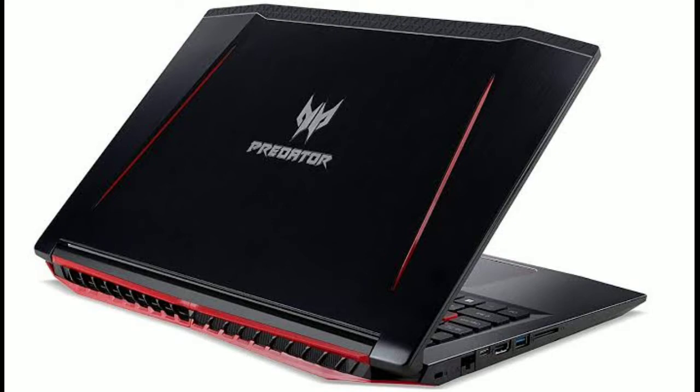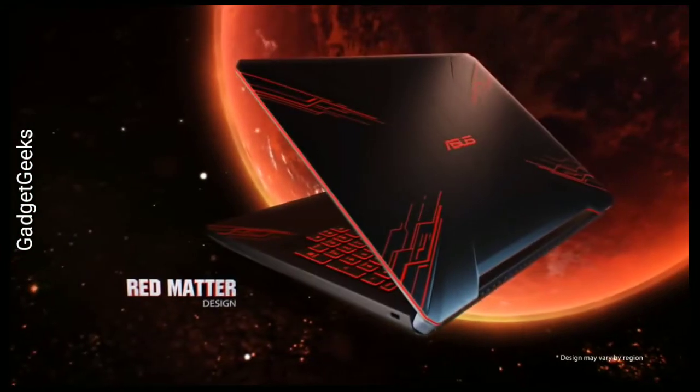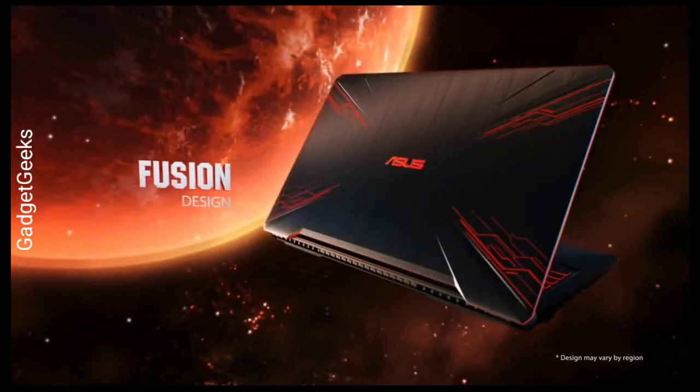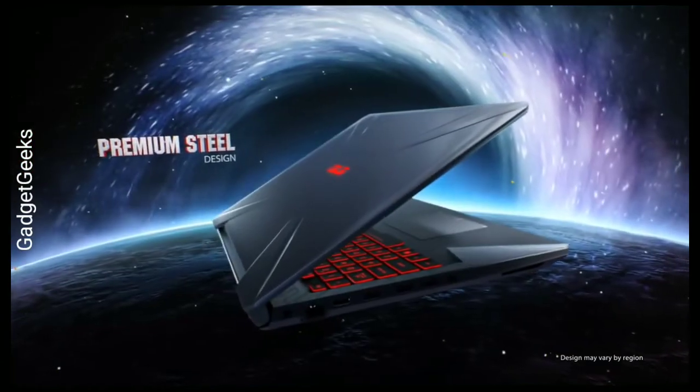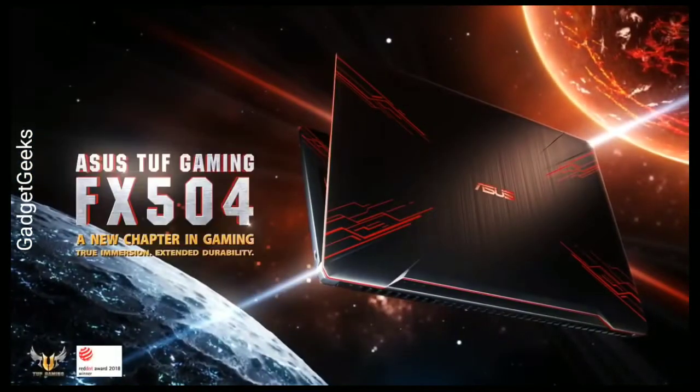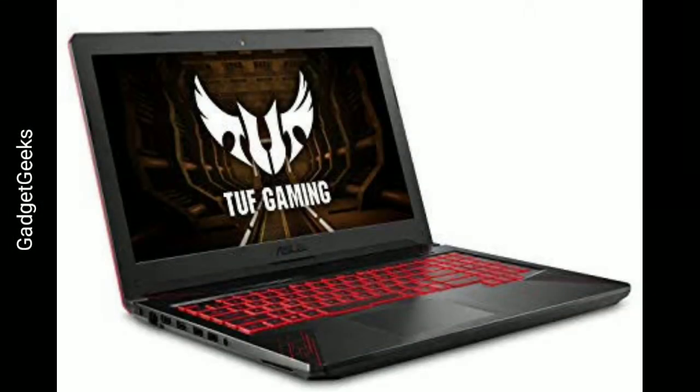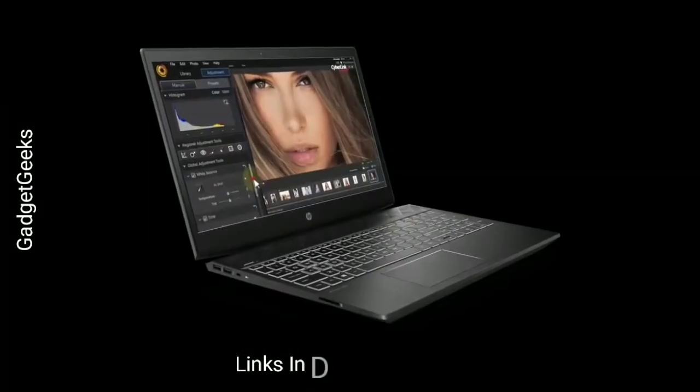ASUS TUF Gaming FX504. The TUF comes in multiple configurations, but all of them have a cushioned keyboard for long gaming sessions, and ASUS says it's extra durable, lasting up to 20 million key presses. The cheapest configuration has a poor-quality display and is not a good deal. However, you can get it with a better IPS-level display, a 4GB GTX 1050 Ti, a fast 256GB SSD, and a quad-core Intel Core i5 8th-generation processor for only $800. Going up to $1,200 gets you a six-core Intel Core i7, GTX 1060 with 6GB of VRAM, and a 120Hz 15.6-inch display, which is the best deal. Links are given in the description.